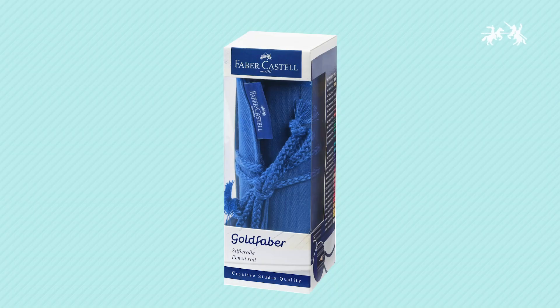Easily take your art on the go with the Goldfaber Pencil Roll from Faber-Castell Creative Studio.